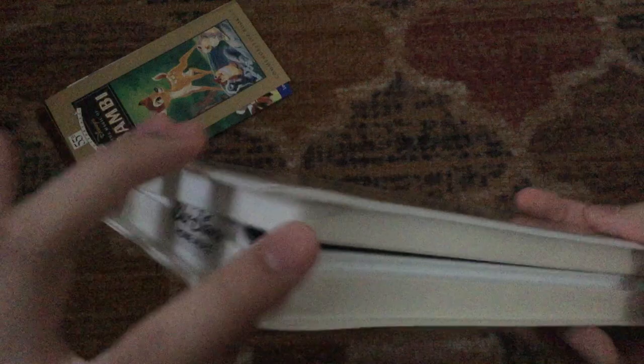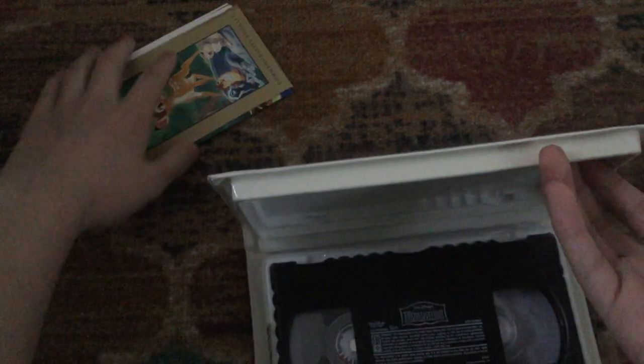As you can see, there's a little crack in the case right there, but it's not too much of a deal. And it does come with the commemorative booklet, which I showed you the last time I did this collection video.